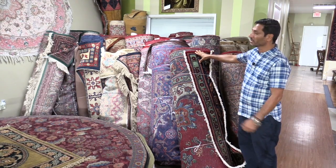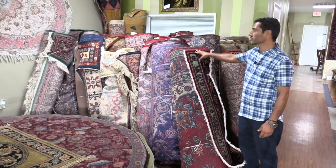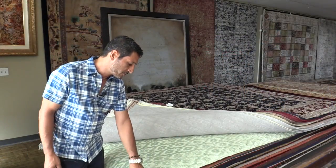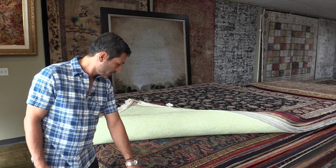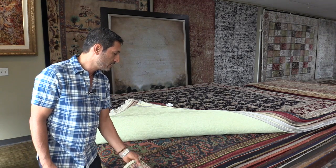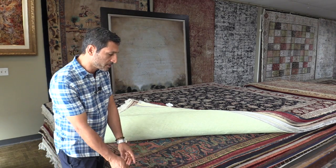If somebody is looking for a huge rug or bigger size rug, we can always open it and show it to them. They are made all over the world, coming from so many different countries. These are my antique rugs — I have some antique and some new rugs. Some of these antique rugs are over 100 years old.